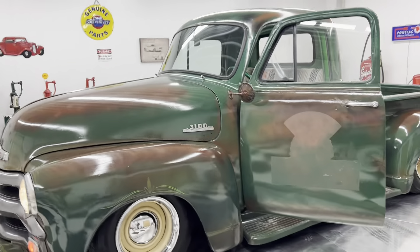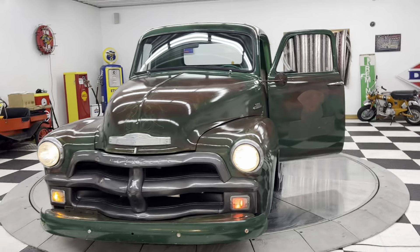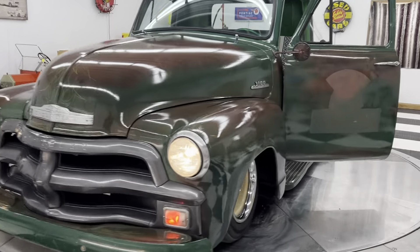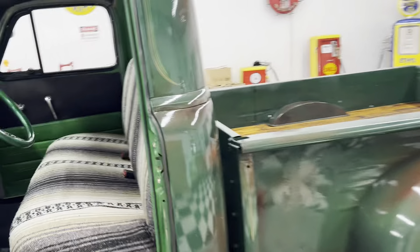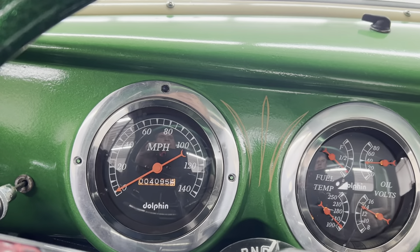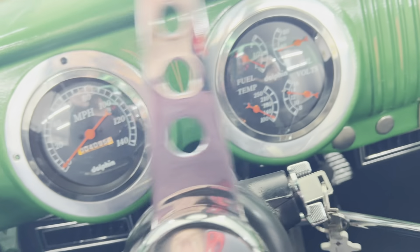We buy, sell, and trade classic cars, muscle cars, and regular inventory every single day. Please give us a call if you're interested in buying this beautiful Chevy 3100 or maybe one of the other vehicles that we have in stock. Just give us a call, send us an email, and don't forget to subscribe to our YouTube channel, Kenyon Classics, so you never miss another great deal.